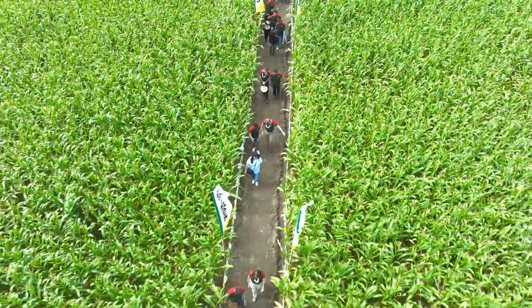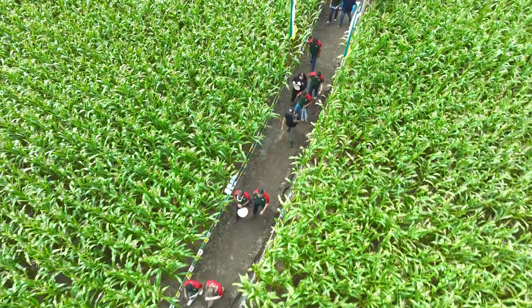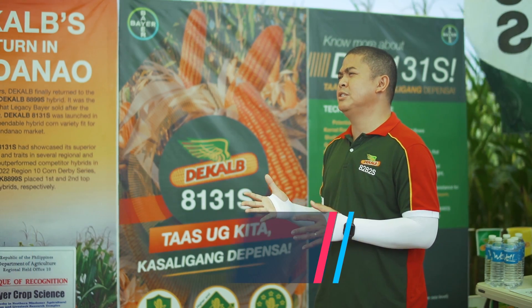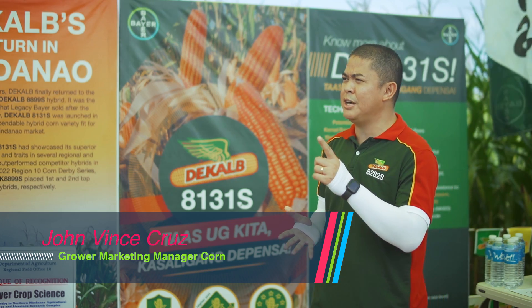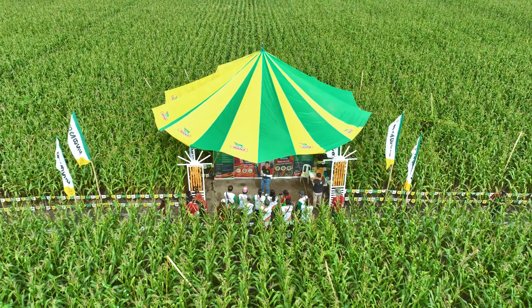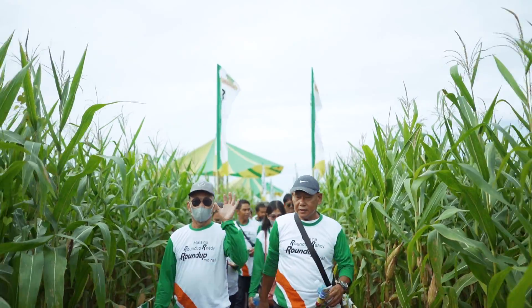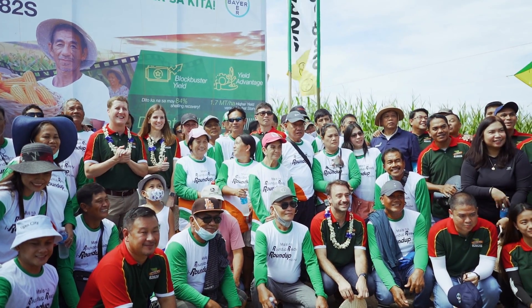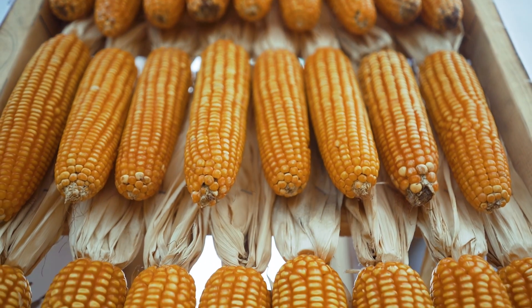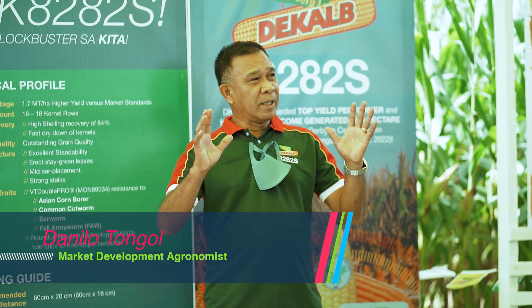We left Mindanao around 2015–2016 because we didn't have those superior hybrids. In 2019, we came back strong. We have a good hybrid, the KAL8899S, which is actually the first hybrid since the merger of Bayer and Monsanto. Good morning to all — welcome to the world of DeKalb 8282S, the leading variety here in the zone.